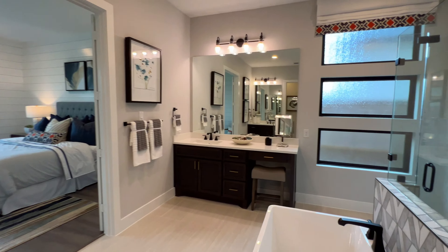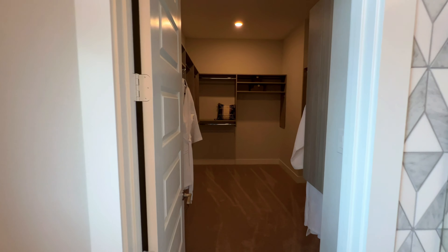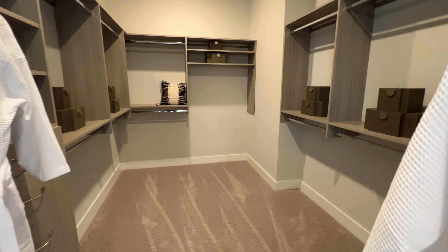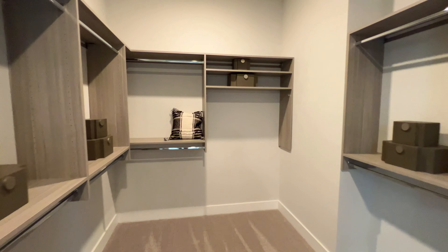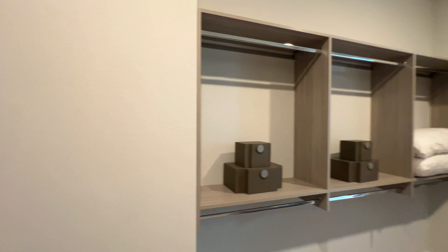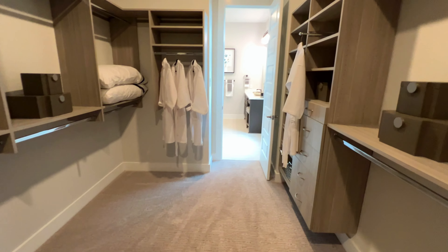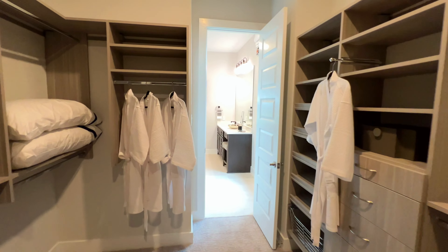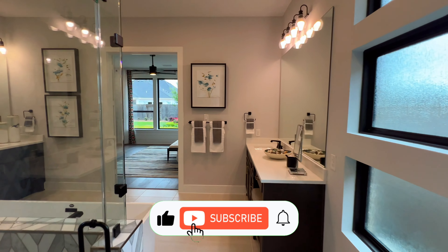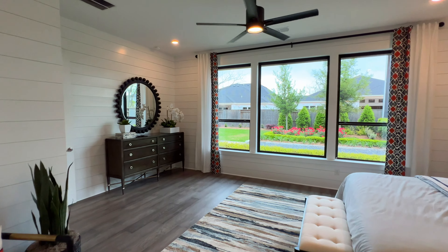If you are a returning viewer, welcome back — always great to have you. And if this is your first time to the channel, my name is Marcus Rankin. I am a Texas realtor. I get calls, texts, and emails every single week from folks looking to make a move out here to Texas — regardless if it's Dallas, Houston, San Antonio, Austin, El Paso, Corpus Christi, you name it, we'll get you taken care of. Reach out to the information below so we can get you connected to the right local expert, and consider hitting that subscribe button.